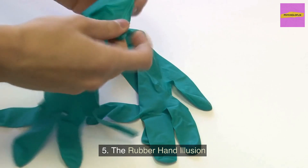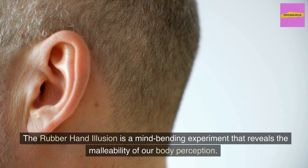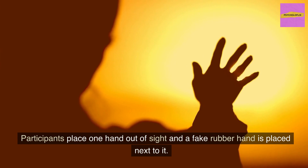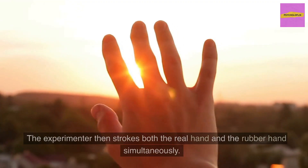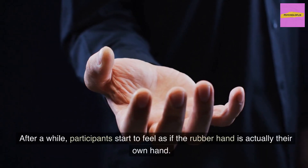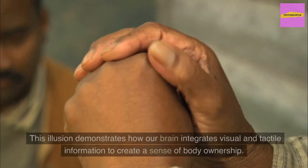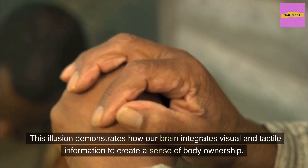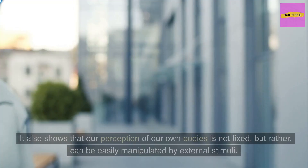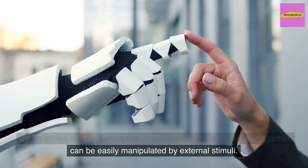The Rubber Hand Illusion is a mind-bending experiment that reveals the malleability of our body perception. Participants place one hand out of sight and a fake rubber hand is placed next to it. The experimenter then strokes both the real hand and the rubber hand simultaneously. After a while, participants start to feel as if the rubber hand is actually their own hand. This illusion demonstrates how our brain integrates visual and tactile information to create a sense of body ownership, and shows that our perception of our own bodies can be easily manipulated by external stimuli.